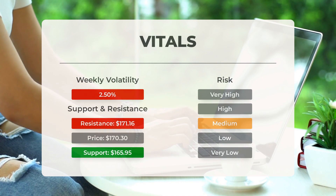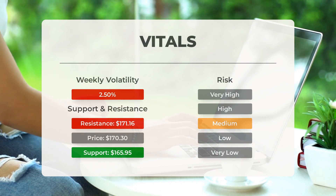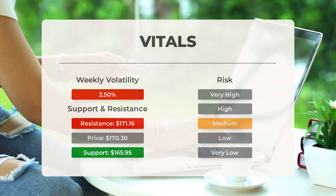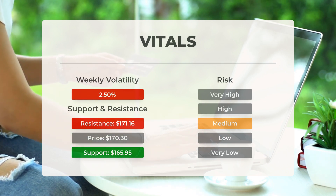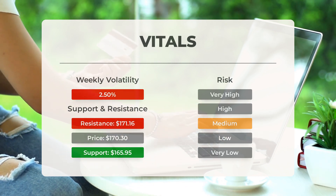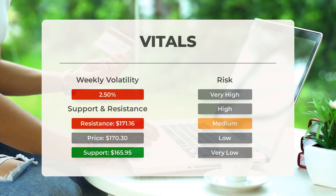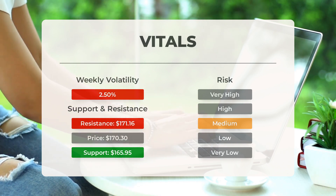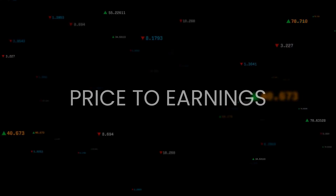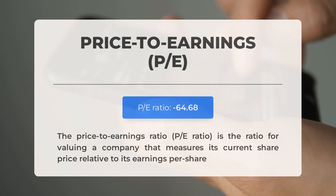Let's talk about support, risk, and stop loss for Snowflake. Snowflake has found support from accumulated volume at $165.95, presenting a potential buying opportunity as we can expect an upward reaction when tested. This stock has an average daily range with good trading volume; risk is considered medium. In the last day the stock had a price range of $2.60, representing a 1.53 percent change. Over the past week the stock has shown an average daily volatility of 2.5 percent.